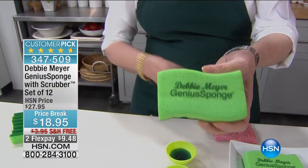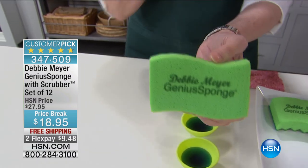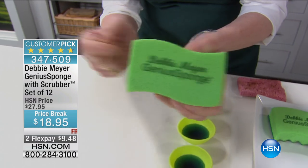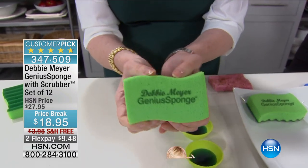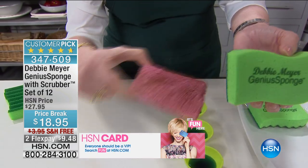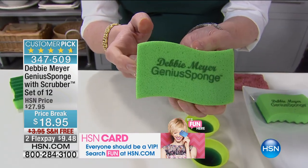My sponges are completely different because they are made with a special natural material that inhibits the growth — now listen to this — inhibits the growth in or on the sponge for the life of the sponge. That means all those things that will grow and multiply in here will not grow and multiply in or on the sponge for the life of the sponge.